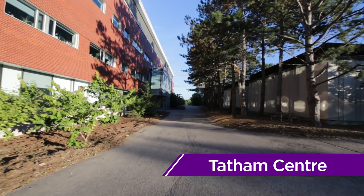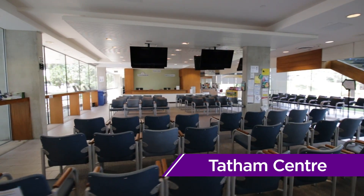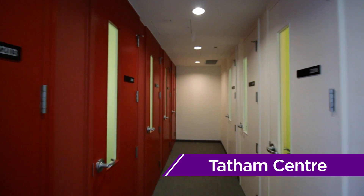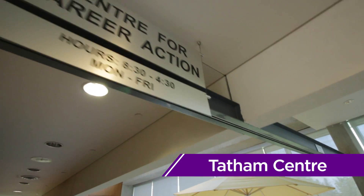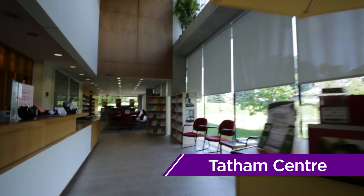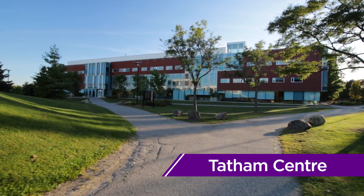Just across from DWE is the Tatham Center, more commonly known as TC, or even more commonly known as the Co-op Building. This is where the on-campus, Skype, and phone interviews are held. The Center for Career Action, located within TC, is a great place to get assistance with your resume, preparing for an interview, or finding a co-op placement.